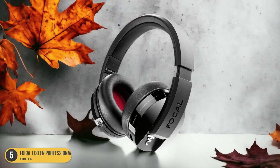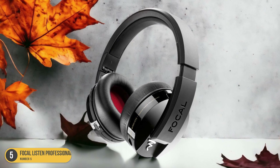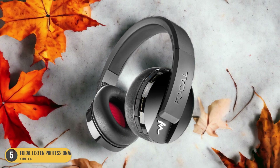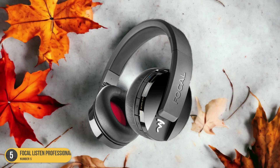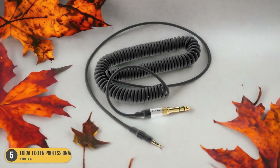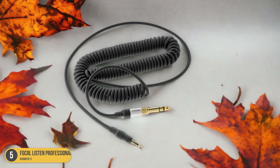The best part? They're competitively priced, making them accessible to both beginners and professionals alike. When it comes to sound accuracy, the Focal Listen Professional headphones deliver. They provide an accurate sonic picture, allowing you to hear every detail in your music. Whether you're mixing, mastering, or just enjoying your favorite tracks, these headphones won't disappoint.